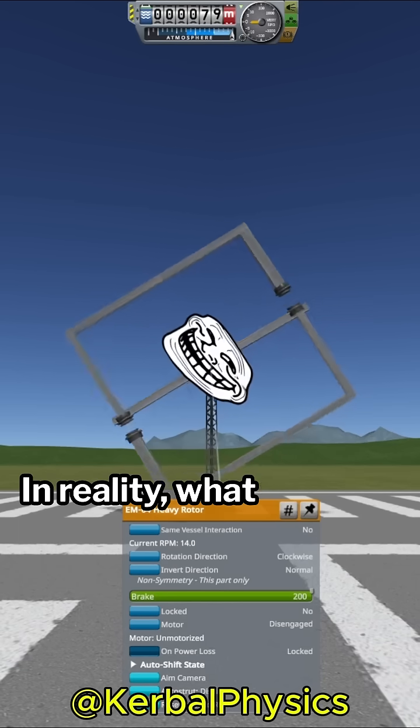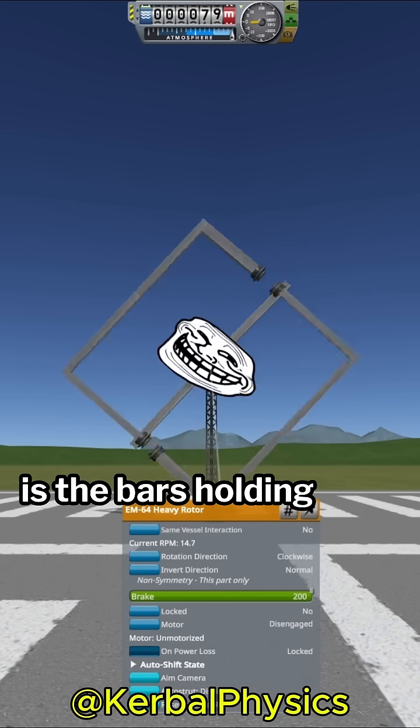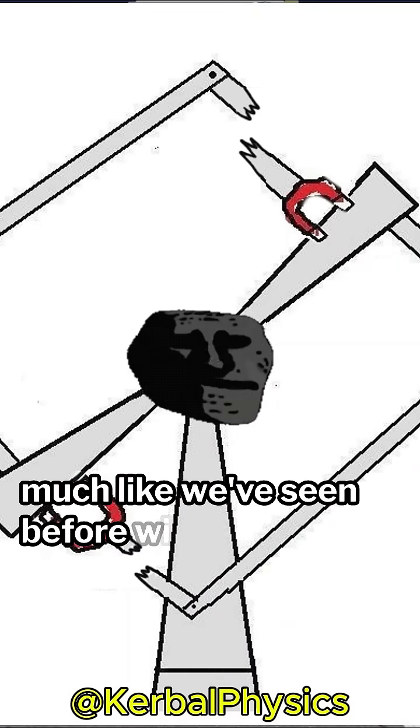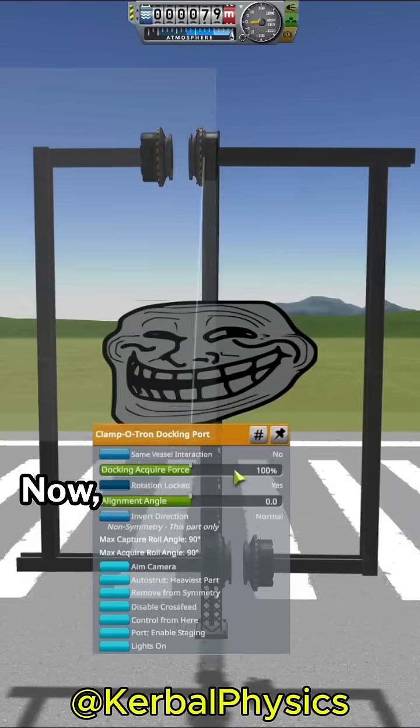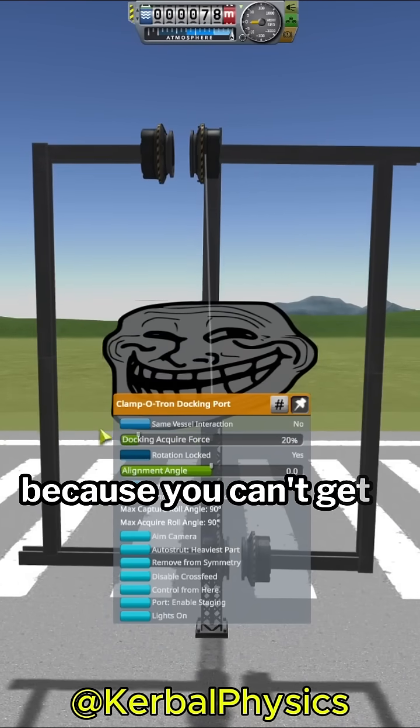In reality, what would likely happen if the magnets were strong enough is the bars holding the magnets in place would warp, deform, or break — much like we've seen before with the magnet car. It should be readily apparent that it can't work in real life because you can't get energy from nothing.